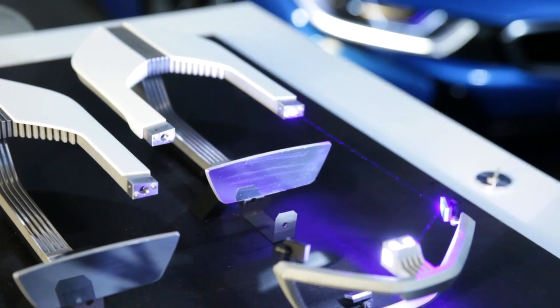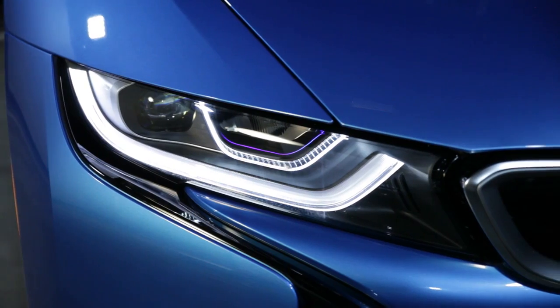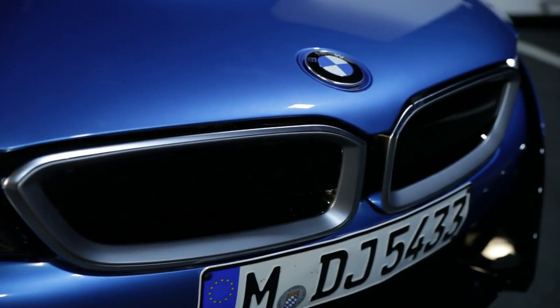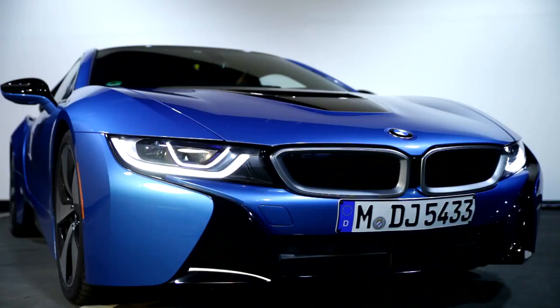Laser headlights are available for the first time in the BMW i8. The advantage of using this point source is to make very compact and very efficient systems, and with this we manage to double the range of visibility while keeping the size of the optics very small.